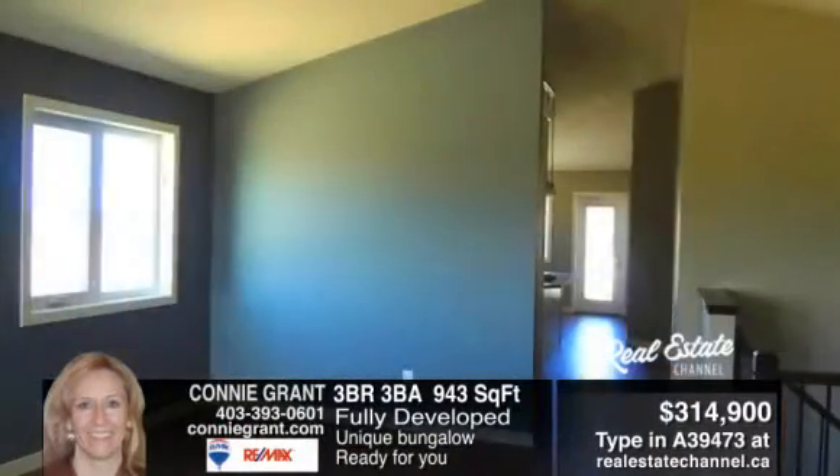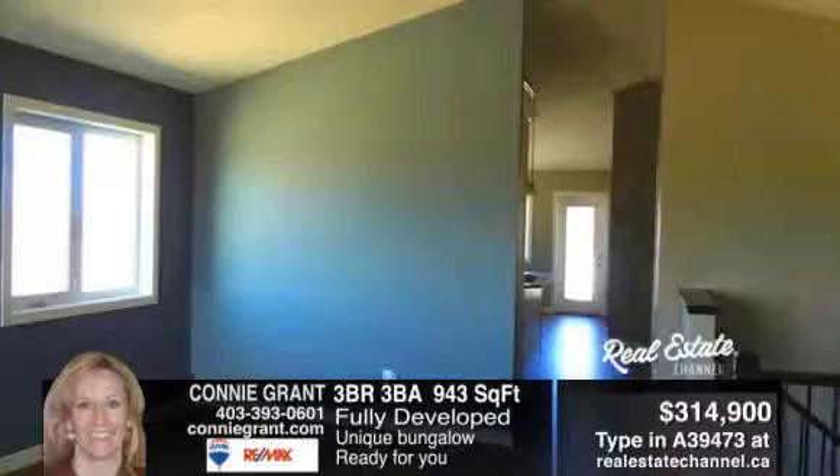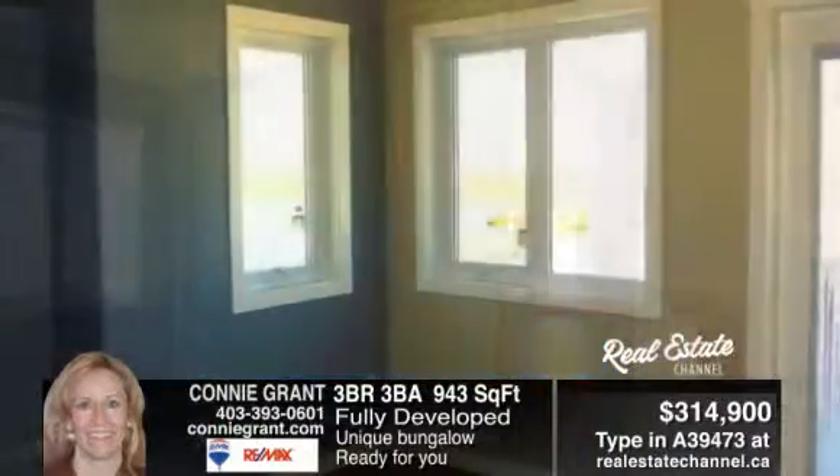To see how this house could be your special home, contact Connie Grant at 403-393-0601.